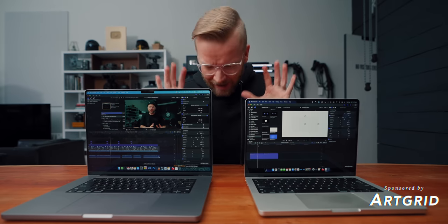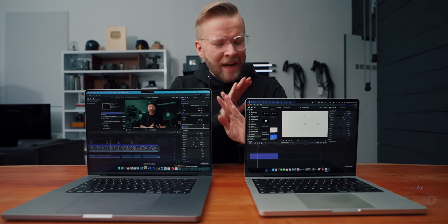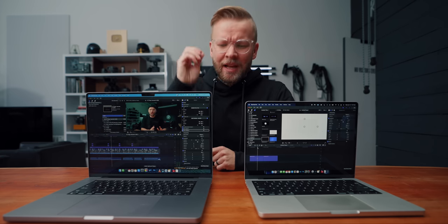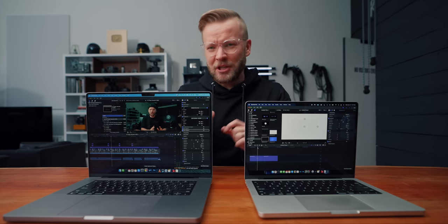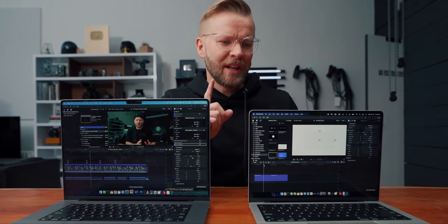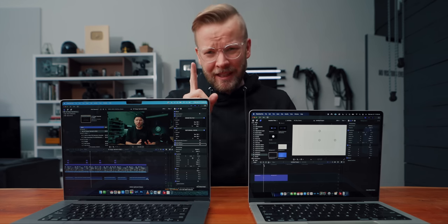I think it's pretty unanimous that the M1 Max MacBook Pro is absolutely incredible — by far the best powerhouse content creation laptop I've ever had in my life, and every single content creator I've talked to has said the exact same thing.